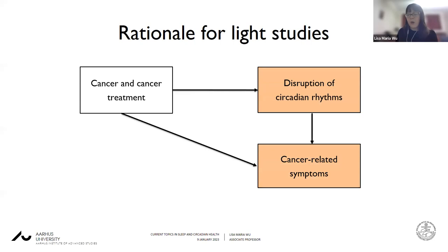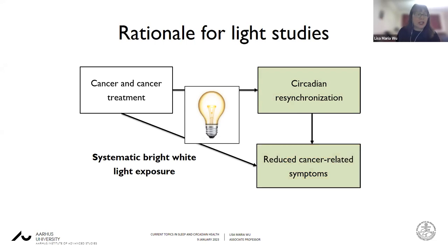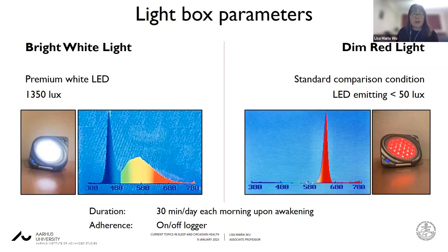The essential rationale for all of these light studies is that cancer and cancer treatment is associated with disruption of circadian rhythms, and that this contributes to cancer-related symptoms. Introducing something like systematic bright white light exposure to re-synchronize those circadian rhythms may reduce cancer-related symptoms. That is the key rationale for all of the studies I'm presenting, and I'm going to focus on some of these studies to demonstrate how we have undertaken this work.